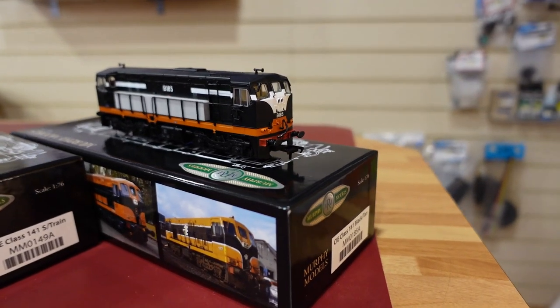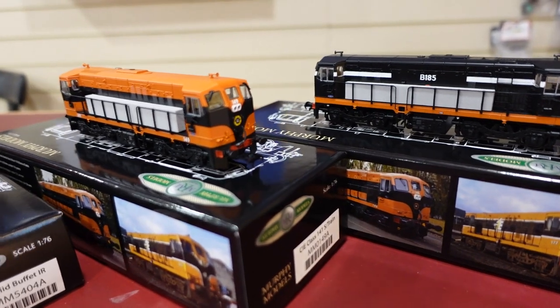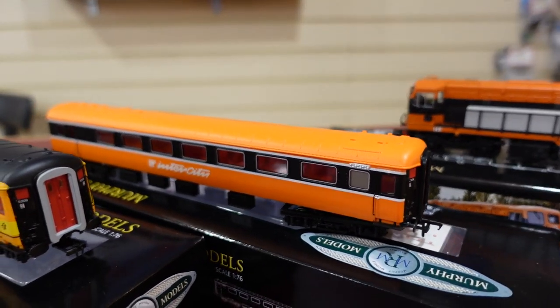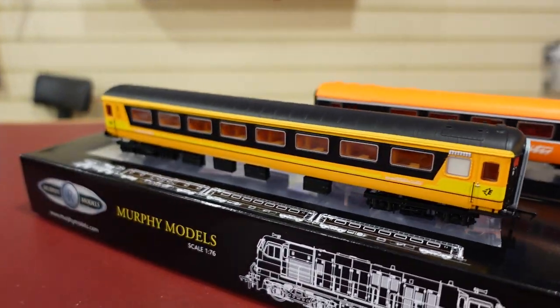Here in Modeler's Corner in Enniskillen with Warren, the owner, and he's going to tell us about some new stock he's got in today. Yeah, we've just got some of the new Murphy Models in. We've got the 141s, the 181s, these are some of the IR coaches and then obviously the Galway livery. We've got all the different versions that Murphy's currently have available.